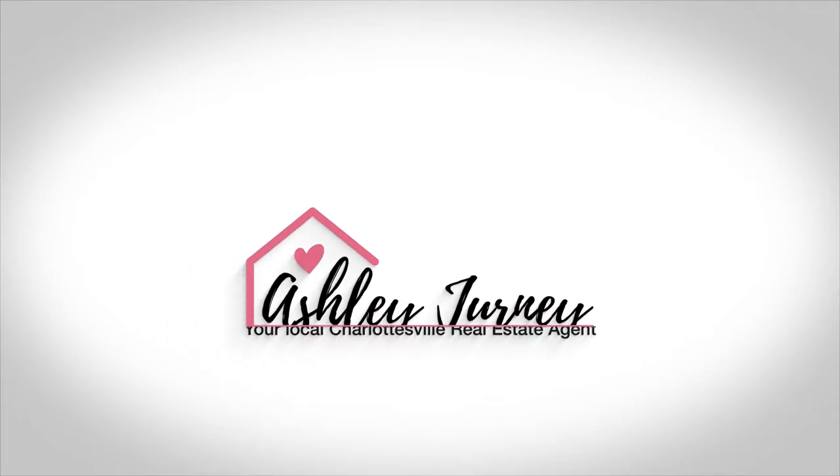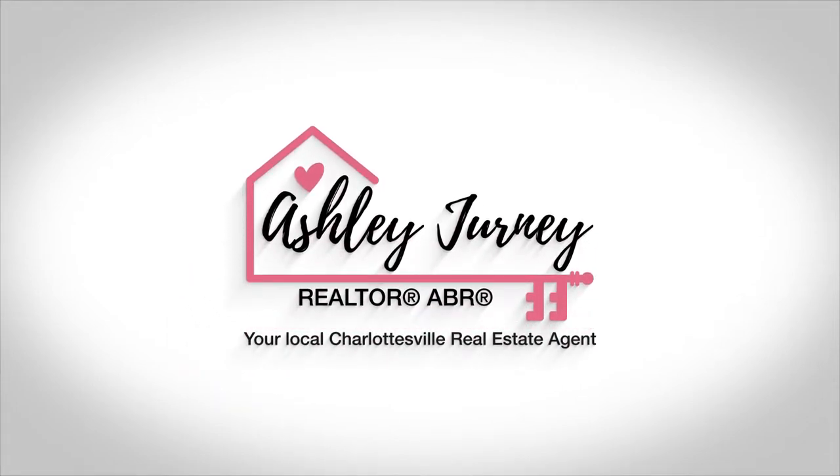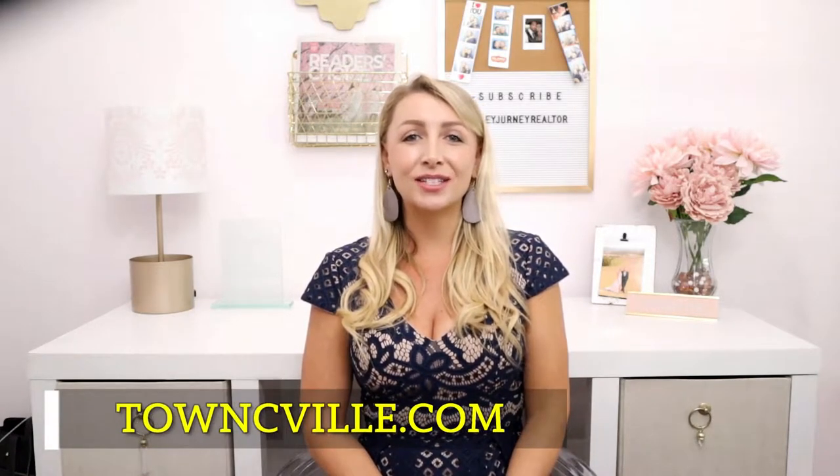Today we are talking about how to buy an investment property and my tips on how to do it. Hello everyone! Thanks for checking out this video about how to buy an investment property. My name is Ashley Journey and I'm a realtor with Town Realty in Charlottesville, Virginia, and we want to help you move smarter. You can learn more about us by visiting our website TownSeaVille.com.